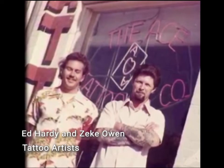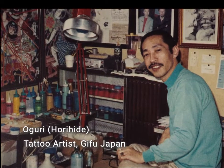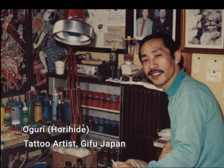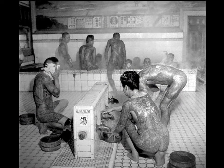I had quite a go-around with Ed Hardy about this tattoo. When I asked Oguri to put it on, Ed jumped in and said, 'Oguri will never put that on you. That's strictly for the Japanese patrons — that's their thing. Oguri will never do it for you.'